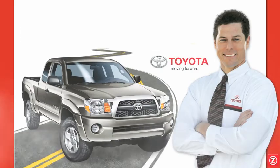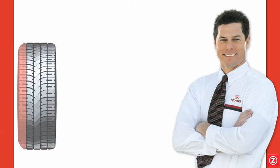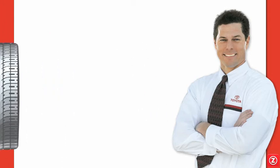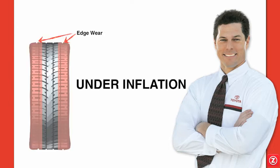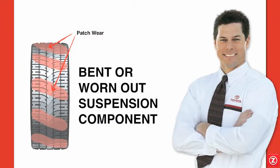As tough as your Tacoma tires are, they eventually wear out and sometimes unavoidable damage happens. Keeping your tires in good condition is imperative for your safety. Tires wear out for different reasons such as alignment, over-inflation, under-inflation, wheel balance, or even worn suspension components.